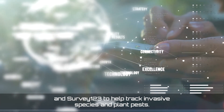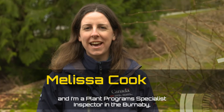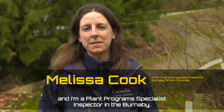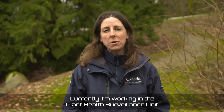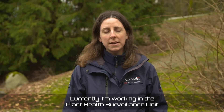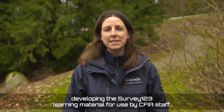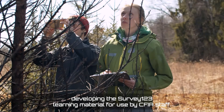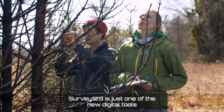Hi, my name is Melissa Cook and I'm a plant program specialist inspector in the Burnaby, British Columbia plant health office. Currently, I'm working in the plant health surveillance unit developing the Survey123 learning material for use by CFIA staff.